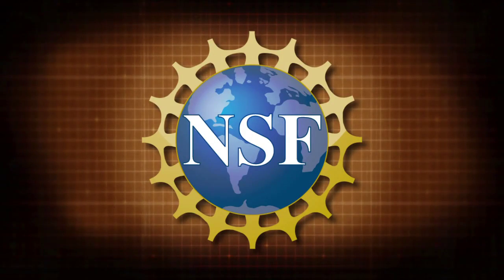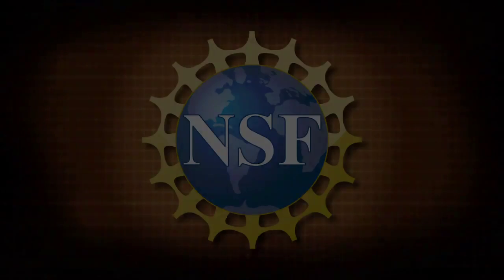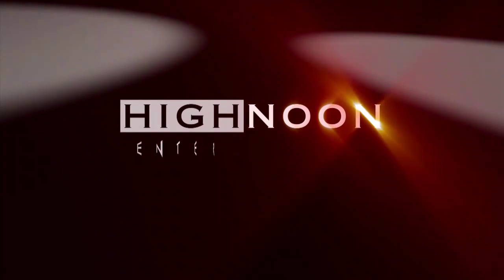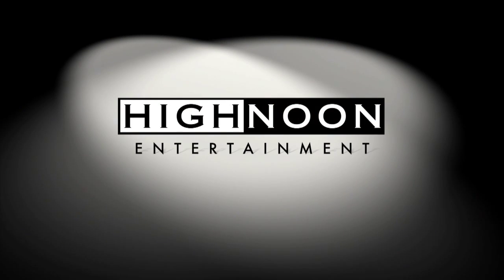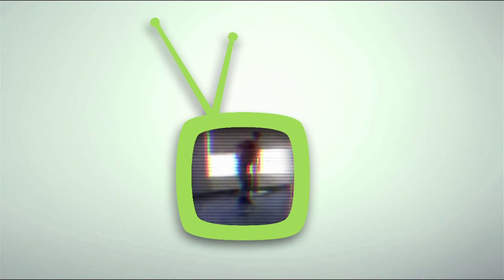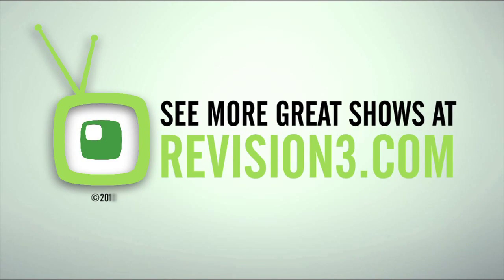Joe Genius is brought to you in part by the National Science Foundation. Oh my God. Thank you.